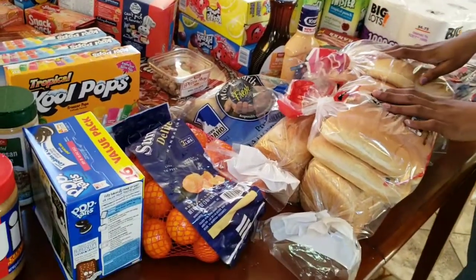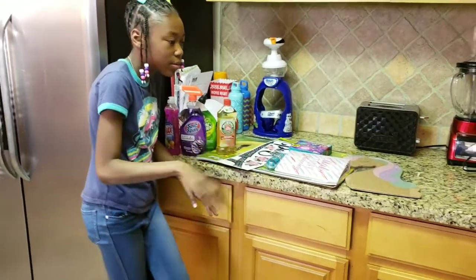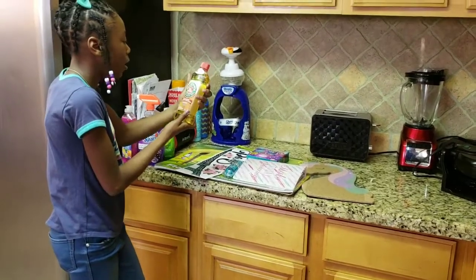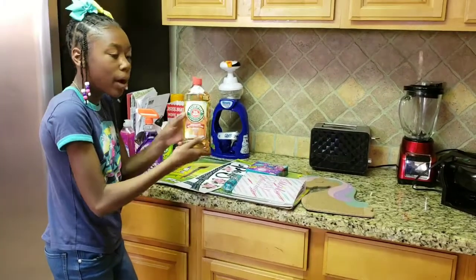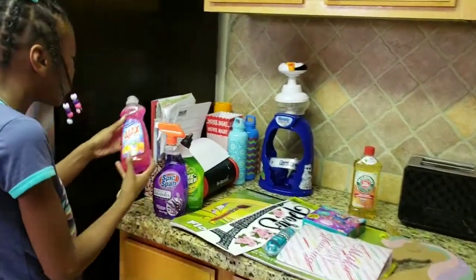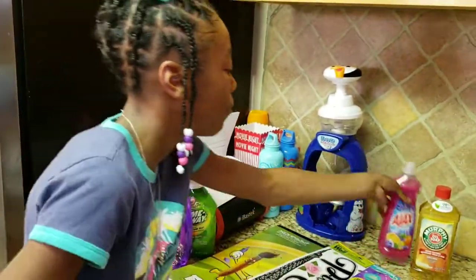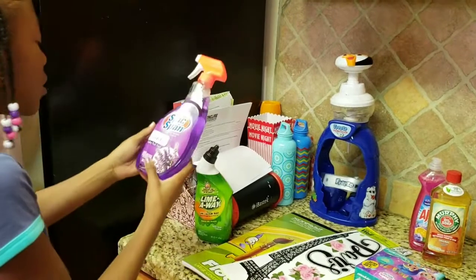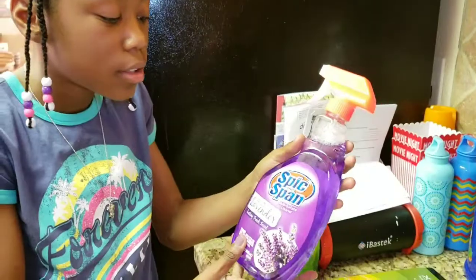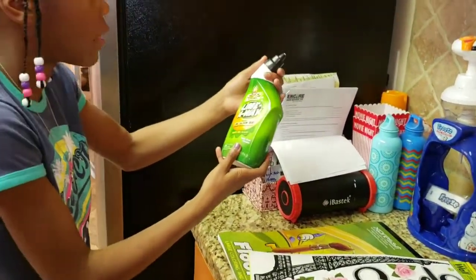We got a small bag of potatoes and some Pringles. Before I forget, we also got some extra household stuff — mop soap for the floors, dish soap to clean the dishes, and a multi-purpose cleaning spray.